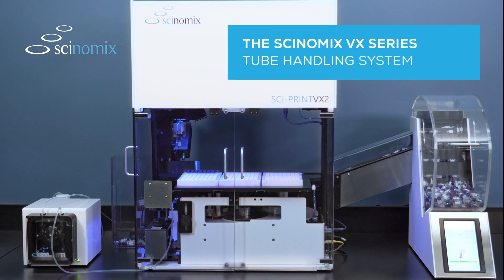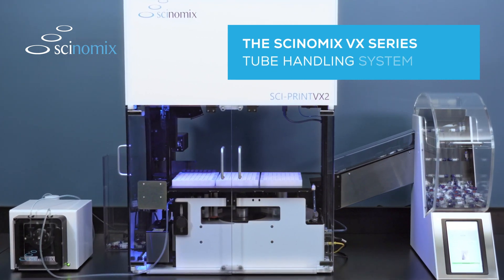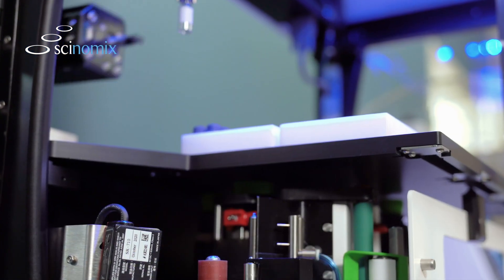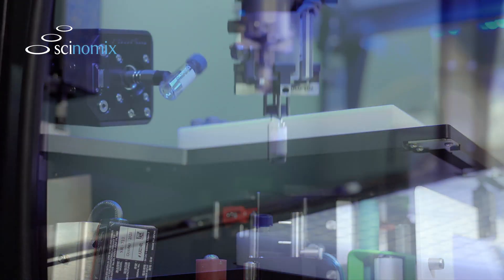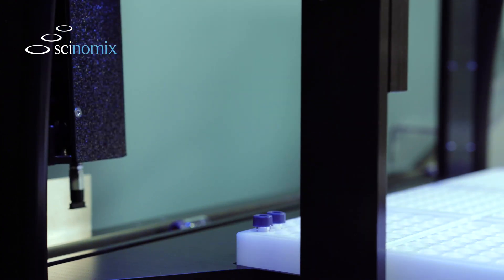Greatly improve your lab's productivity with the highly versatile Synomics VX Series automated tube handling system. With the ability to automatically label, fill, and sort tubes with impressive speed, more accurately and with fewer people, the Synomics VX Series is the most indispensable tool for modern and efficient labs.